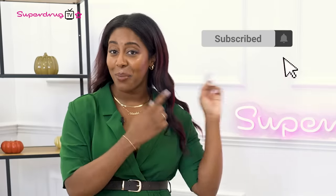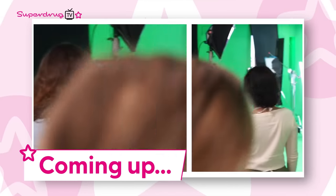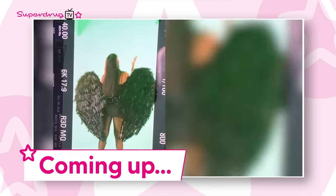Before we get started, if you'd like your health and beauty tips, tricks and hacks, just hit that like, subscribe and notification bell so you never miss an episode. Here's what we've got coming up today: we give you an Access All Areas Pass to the Superdrug Halloween campaign shoot.